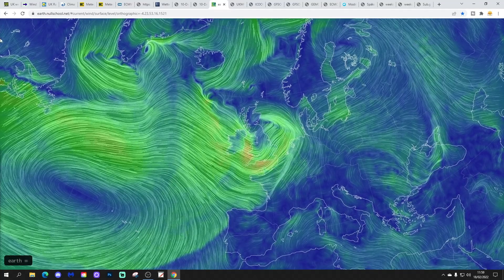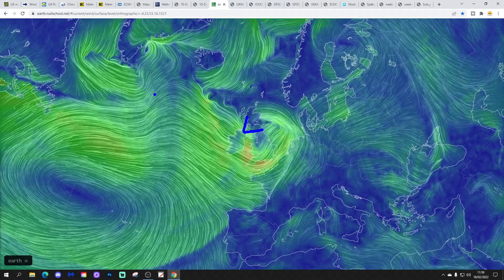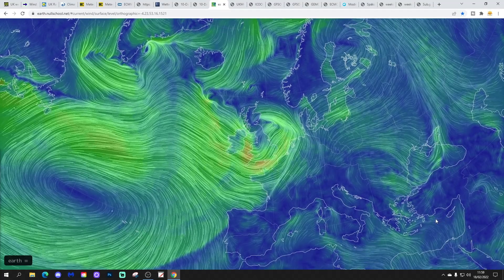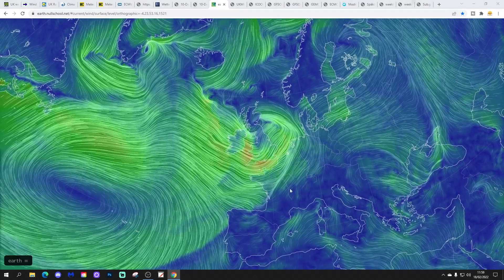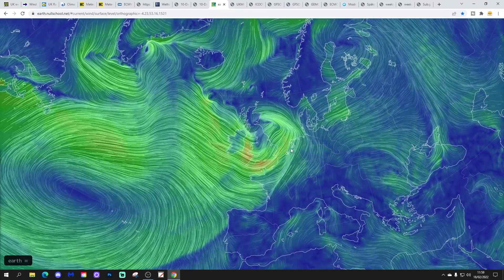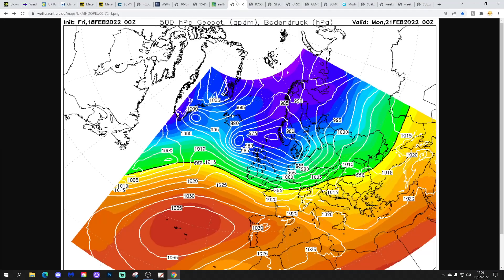The wind map from earth.nullschool.net shows Storm Eunice right over the top of the country — a very deep area of low pressure sitting over the UK. The strongest winds are coming around the southern side of Eunice, across the southwest and eventually into the southeastern corner as well. Look after yourself if you're out and about today.